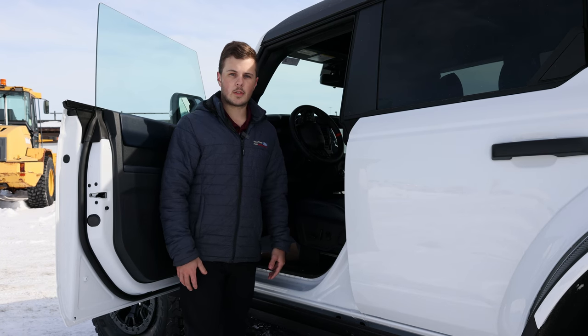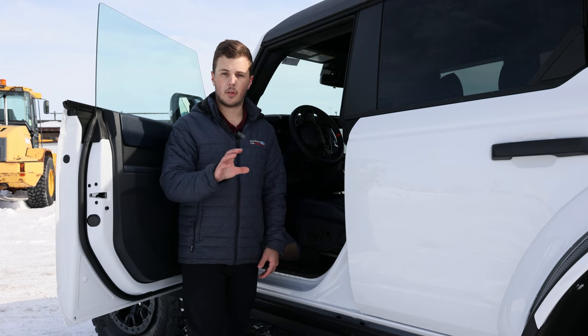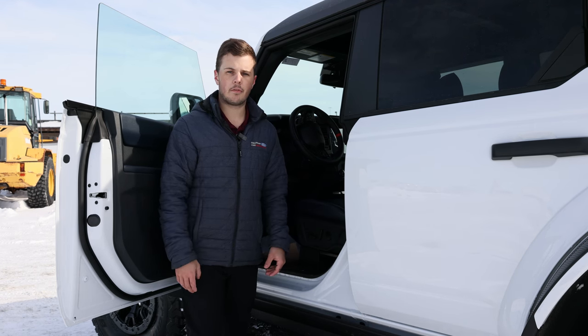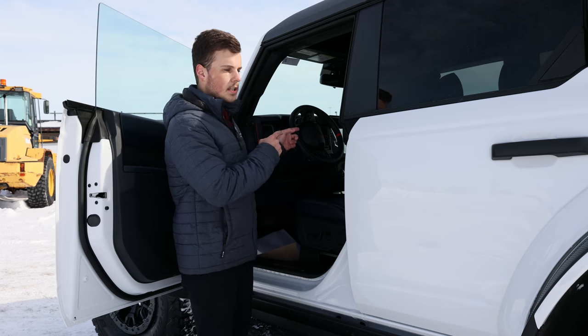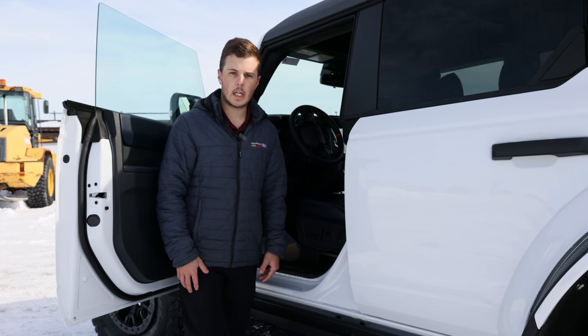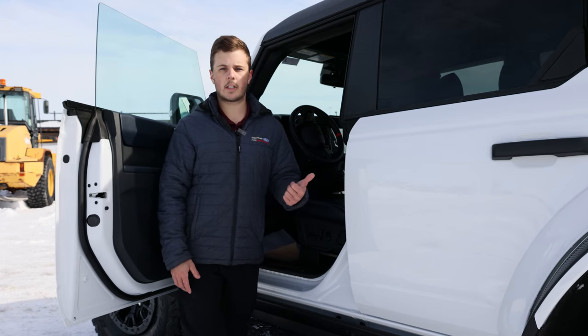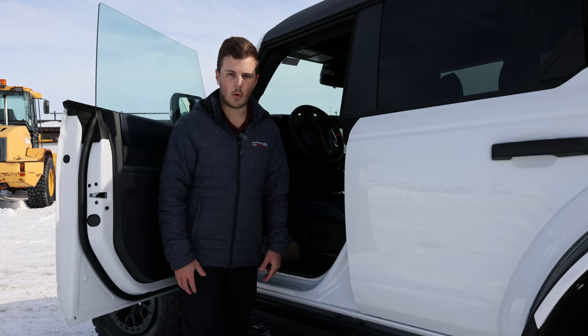Another Raptor-exclusive feature is the fully digital gauge cluster — it's a full screen that makes for super easy viewing of all the different vehicle information and off-road statuses. Another cool feature is the switches on top of the dash, which Ford calls the hero switches. We have a front sway bar disconnect and front and rear lockers, which allow for significantly more grip.